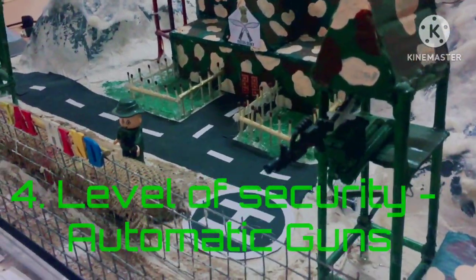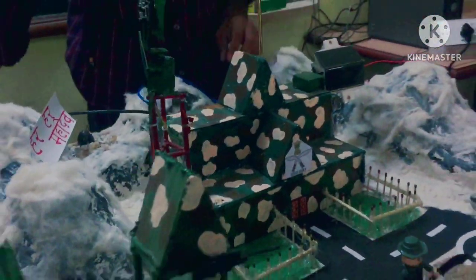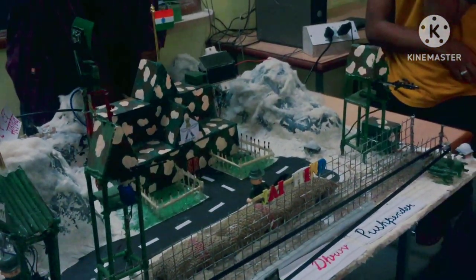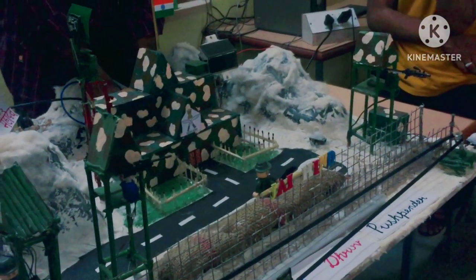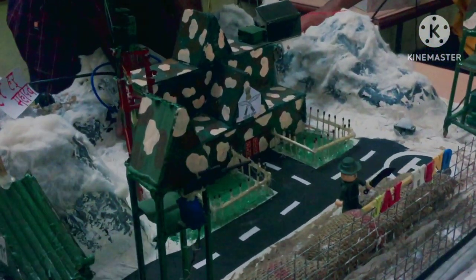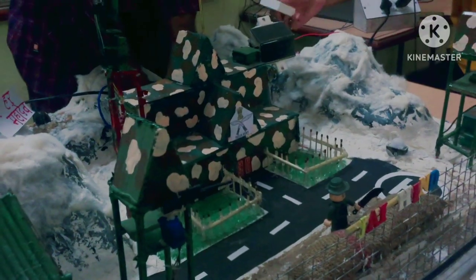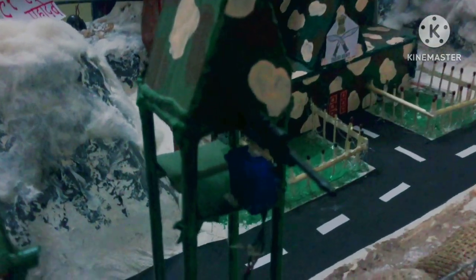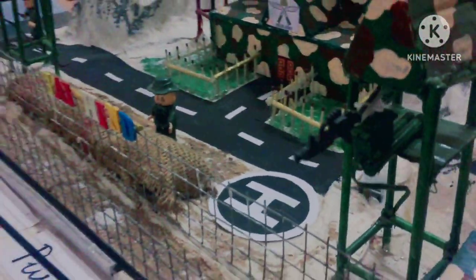The fourth level of security is automatic guns. The main aim for the BSF system is the security of the soldiers. On the bunkers, we install automatic guns which can be controlled from a joystick positioned in a secure control room, so soldiers can aim at threats without being physically present on the bunkers.